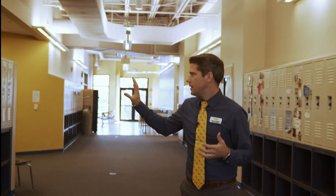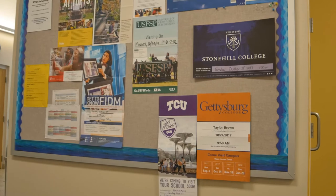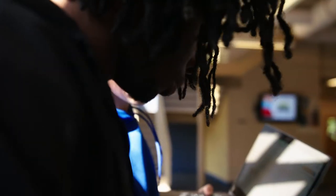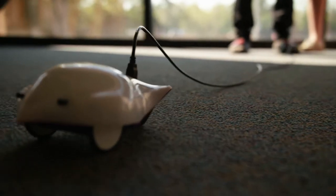For high school in particular, there is another really important office that our high school students will make use of. Right here is our director of college guidance, Ms. Young. She's a really important part of our students' lives. We are a college preparatory school — we know that all of our students are college-bound. Ms. Young works with all of our students to prepare them well for college admissions, not just their senior year, not just their junior year, but all throughout high school to make sure that they're understanding what college admissions is, how it works, and what they need to be doing right now to prepare.